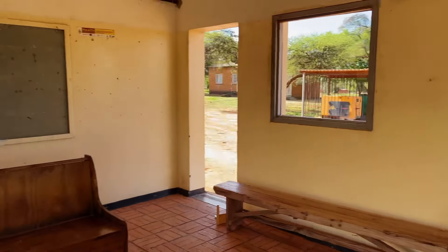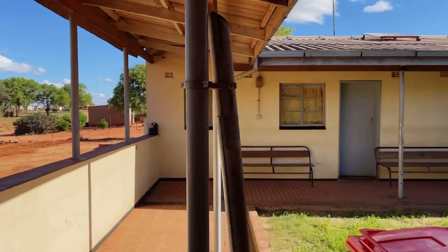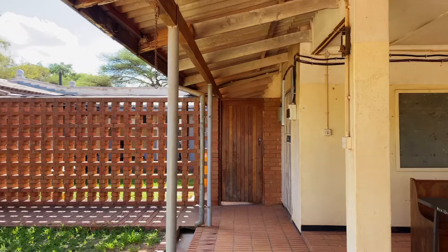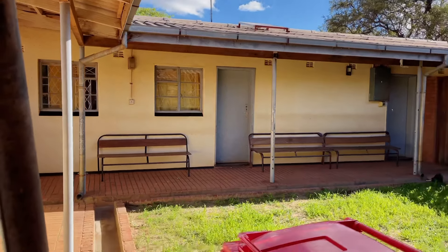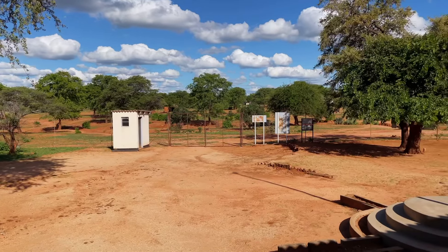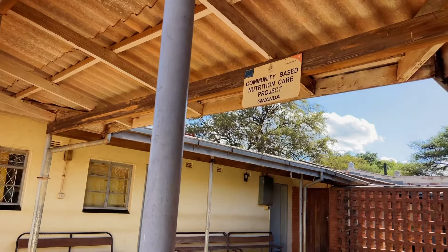Kind of like the reception over here, and you'll be told whether to go to the next area. Yeah, so this is the clinic. The nurses are on the inside as you can see.